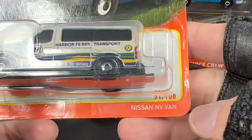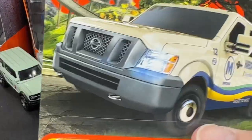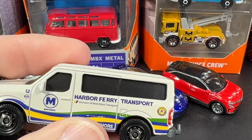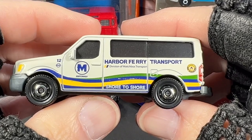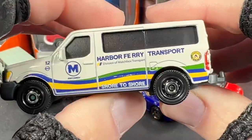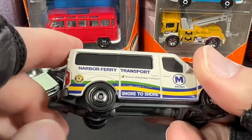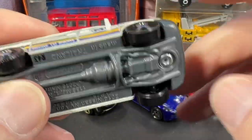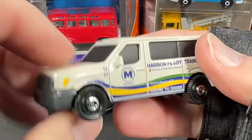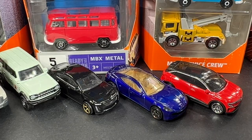I also picked up the Nissan NV Van — look at these graphics on there. It says 'Harbor Ferry Transport Division of Matchbox, Shore to Shore.' Very nice. Here are the markings on the base: 2014 Nissan NV Van. Did you find this one or haven't seen it yet?